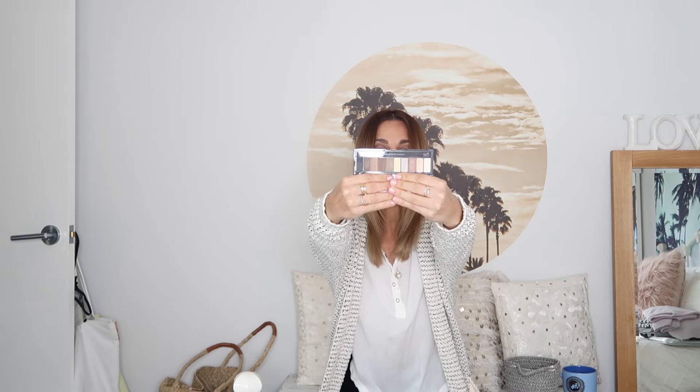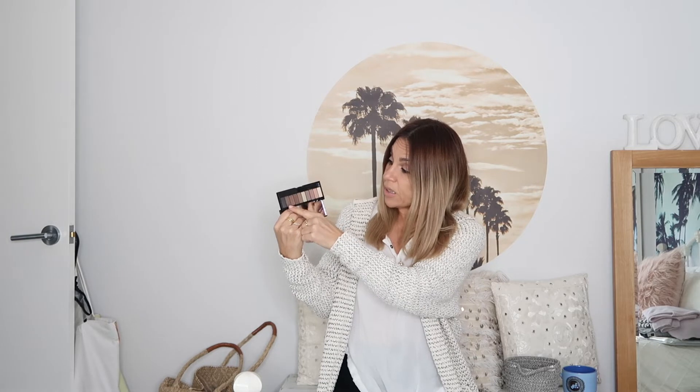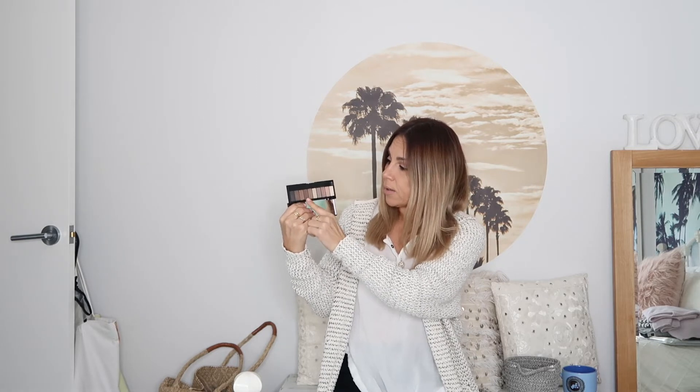Another eyeshadow palette — it's by L'Oreal and it's called the La Palette Nude. Those brushes they include are a total waste of time and money. They should give us more product and not include those brushes because they are useless. The colors again are really really gorgeous, but this palette doesn't have enough contrast.